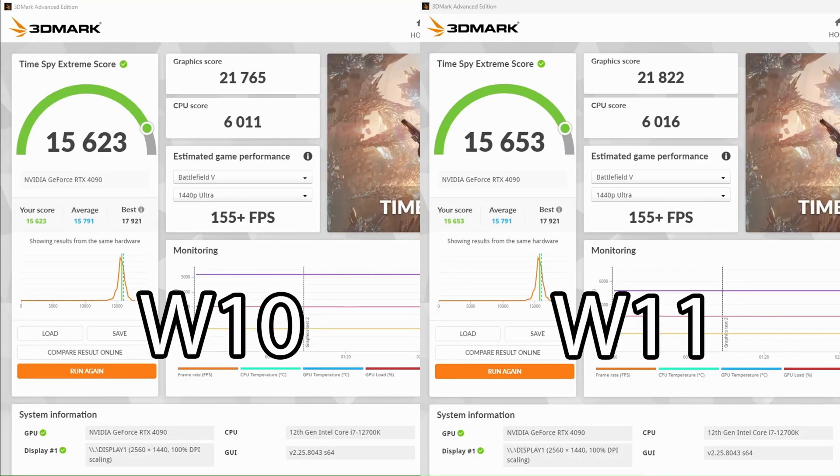For Time Spy Extreme, a DX12 4K benchmark, Windows 11 shows higher performance in every single aspect. There's a slightly higher graphics score, 5 points higher CPU score, and about 30 more overall points on Windows 11. Technically a win for Windows 11, but it's really still just a tie.